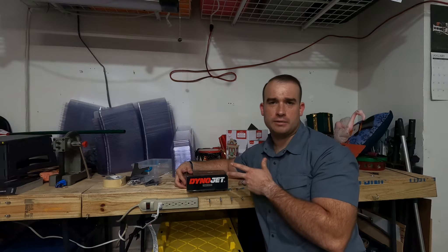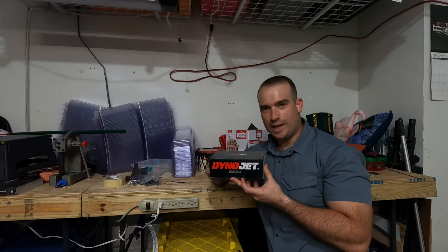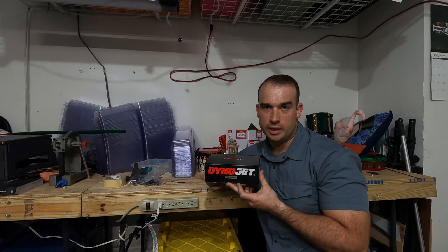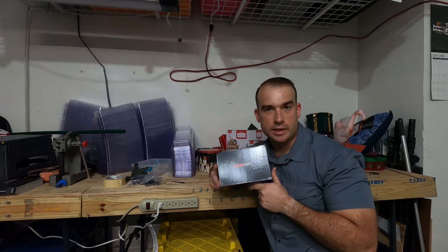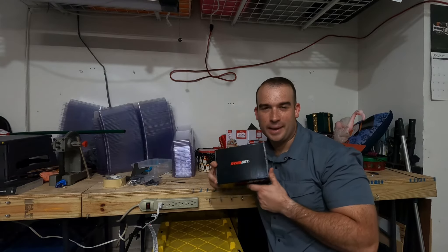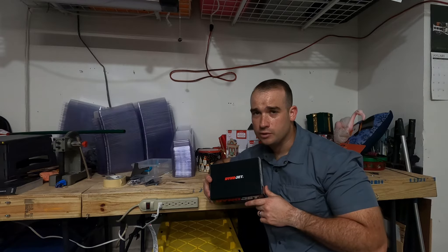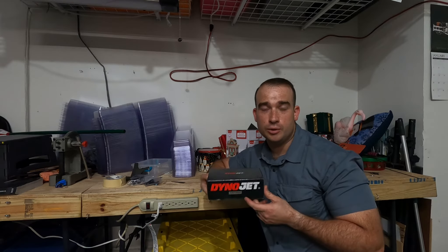Ignore my Christmas decorations in the background — they have absolutely nothing to do with number three. Before you, in my very hands, I possess a DynoJet Power Vision. This is the Harley's version of basically the Power Commander if you have a metric or a sport bike. Basically, this is a fuel tuner. This is going to allow a professional mechanic that does dyno work to fine tune your bike. It's going to allow you to see and monitor things going on with your bike, help it communicate with you a little better, and get a little bit more power out of it. This is one of the single best things you can do for your bike and it is under $500.